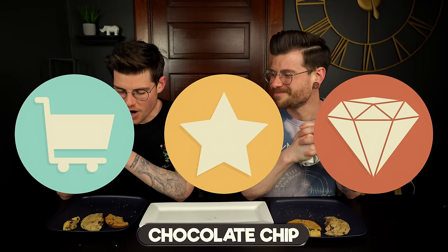Let's say on the count of three which we think was most worth it. Three, two, one — quality.